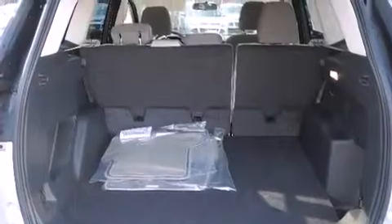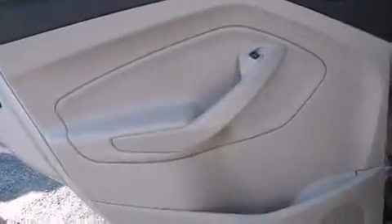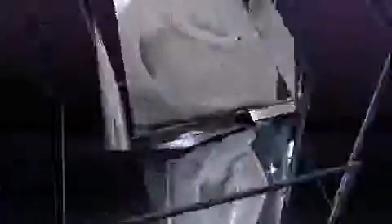Safety and security features include head curtain airbags, front side impact airbags, traction control, brake assist, ignition disabling, and four-wheel disc brakes with ABS.